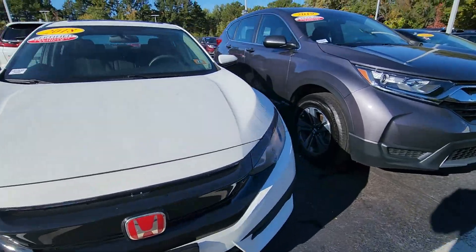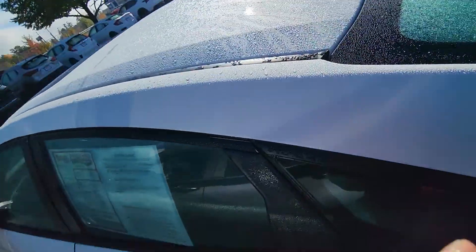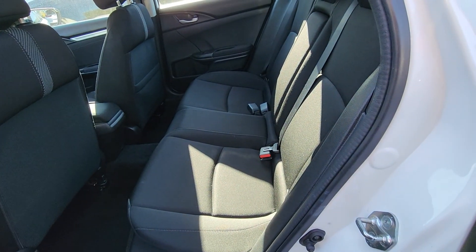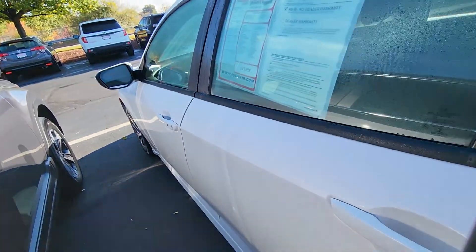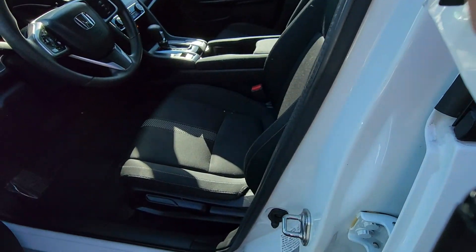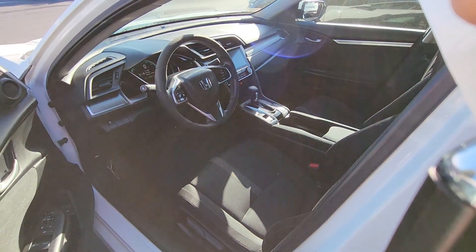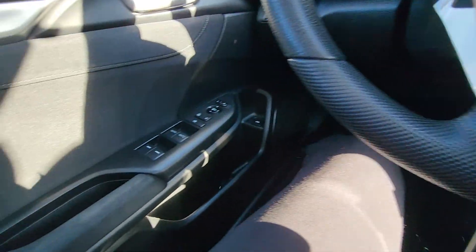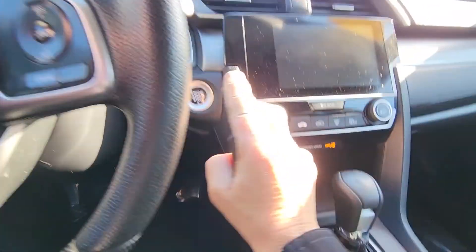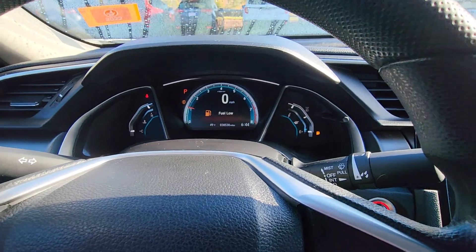I'll go ahead and show you the interior. Just had to unlock it. So it's on remote start right now, so we just have to push the start button and turn down all the electronics. There's no gas in this car — I'm going to have to have somebody fill it up.